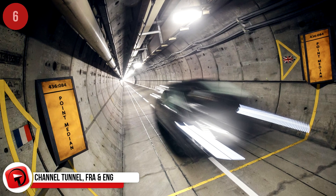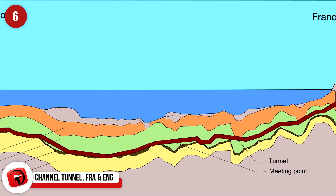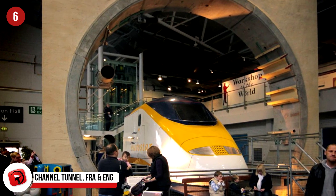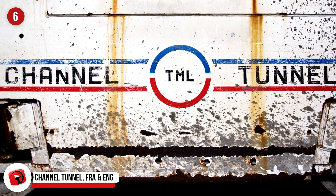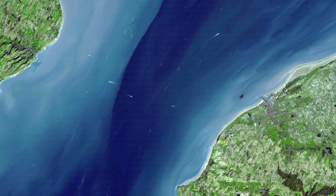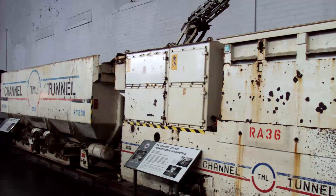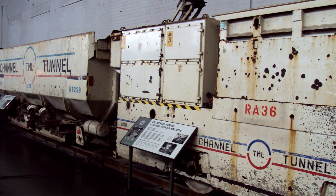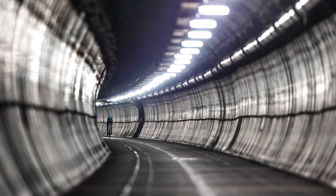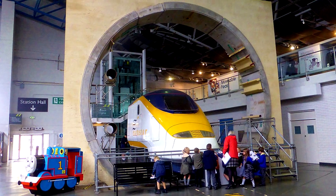Channel Tunnel, France and England. 23.5 miles of underwater engineering resulted in the world's largest stretch of underwater tunnel — the Chunnel, or Channel Tunnel — joining Folkestone, England to Coquelles, France, below the English Channel via railway. It took six years to build and was completed in 1994, reaching depths of 250 feet or 76 meters. Trains can reach speeds of 100 miles per hour or 160 kilometers per hour, and seven million tickets are sold each year.